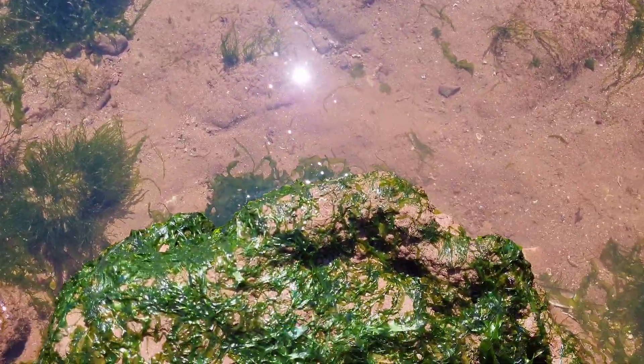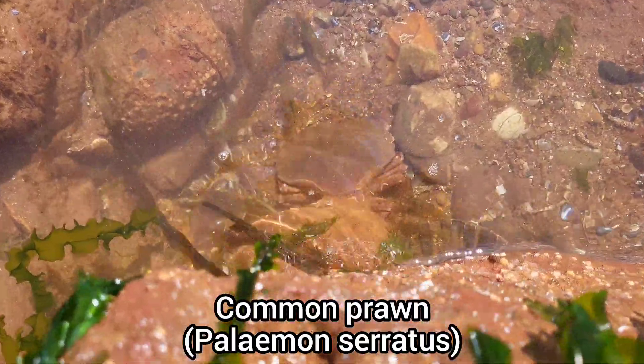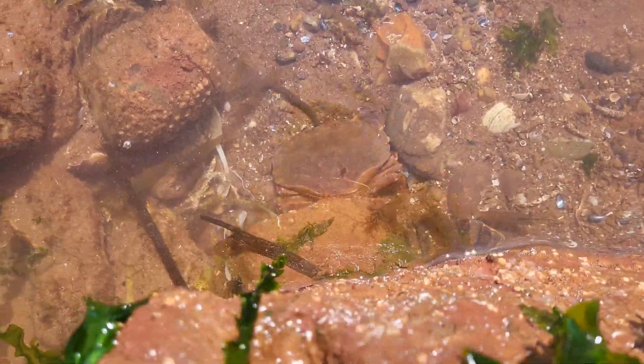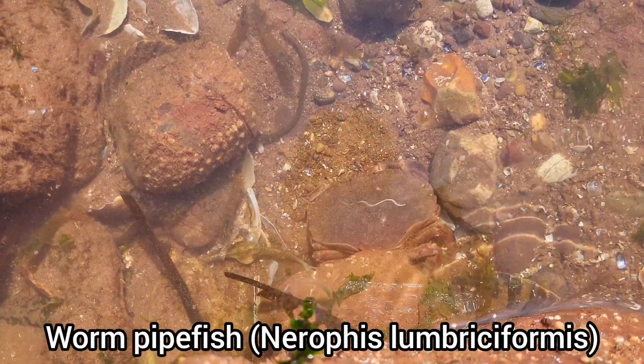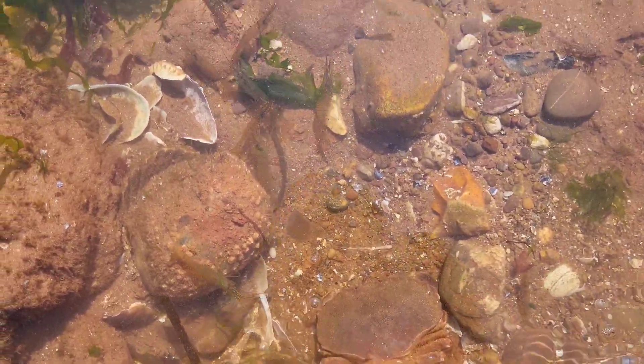We've got another rock here close by, let's see what's underneath. It's just a huge family of prawns — lots of them down there. There's a big edible crab as well, didn't see that originally. And by the looks of it, a big worm pipefish as well. I'll see if I can get some close-up of that on the Olympus. Just loads and loads of prawns.